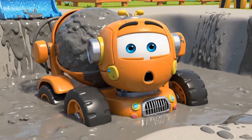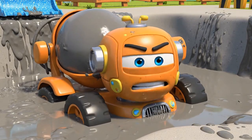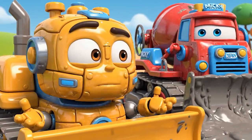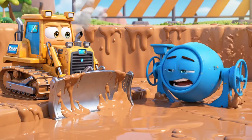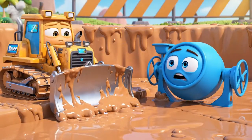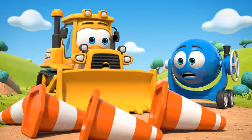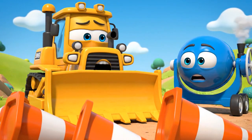Whoa! I am stuck! Oh, no! Mickey! Stop spinning your wheels! You are sinking! I cannot reach you! It is too sticky! Oh, no! The cones! Jin and Poli were right! This is all my fault!